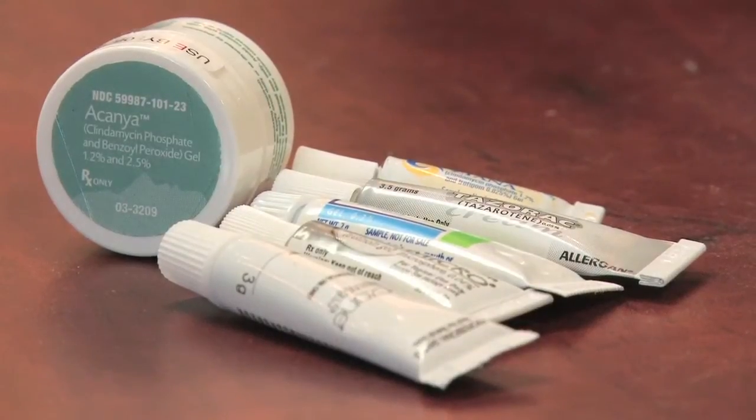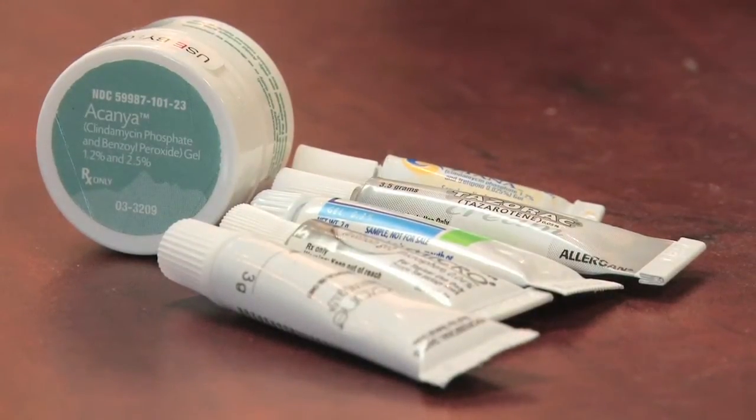An acne cyst, a nodule — usually what's seen is a red, swollen bump on the skin. There are many ways that we use to treat inflammatory acne. The first method we use is with creams or pills your dermatologist might prescribe.